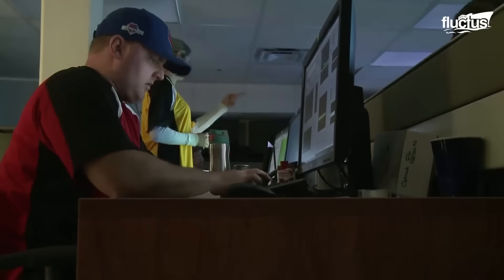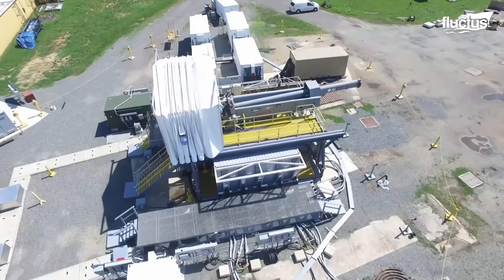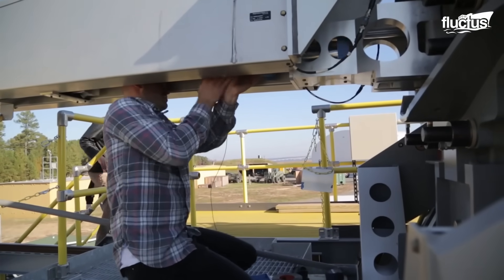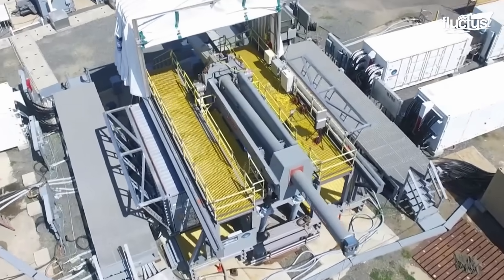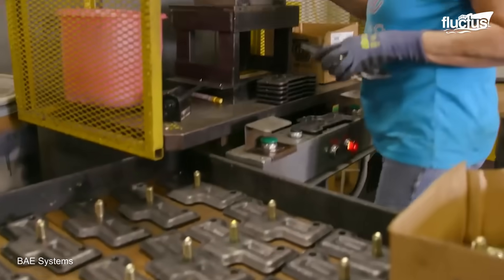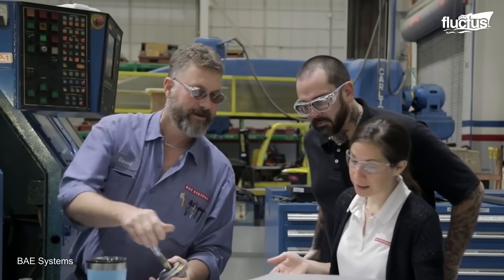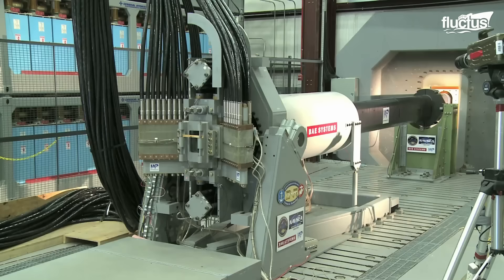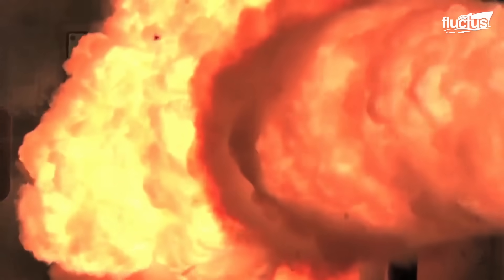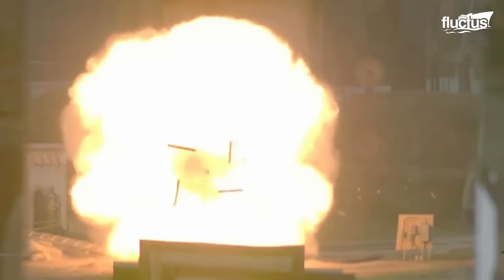These attributes make railguns a key asset in both offensive and defensive military operations. In recent years, the US military has collaborated with several companies to design and test railgun prototypes. A notable example is the prototype developed by BAE Systems, a British multinational specializing in defense and aerospace. BAE's railgun has already set performance records during testing, achieving groundbreaking projectile speeds and demonstrating its combat potential.